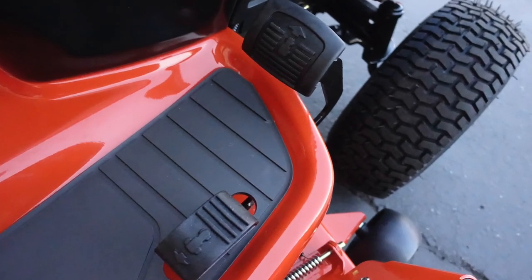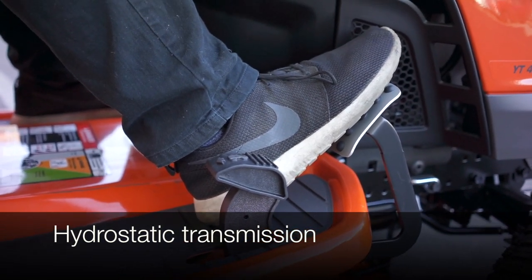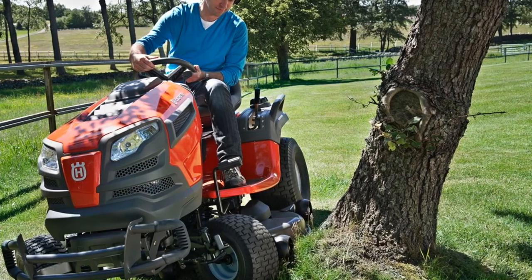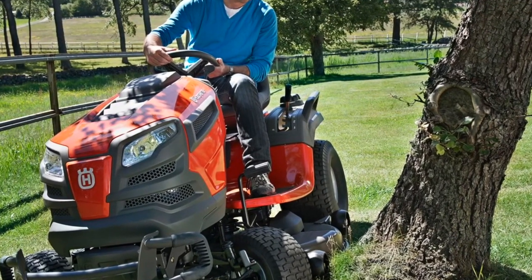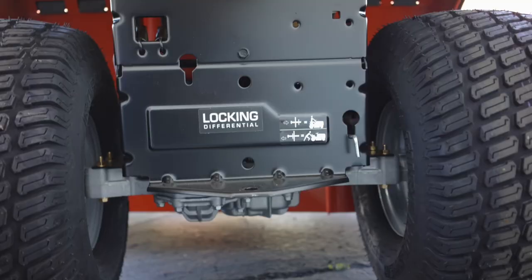The 2018 model gets a major upgrade with the pedal-operated commercial grade hydrostatic transmission. This allows the operator to control speed and direction with the pedals, which lets you keep your hands on the steering wheel for optimal control and safety.